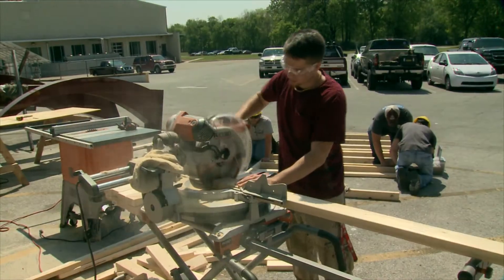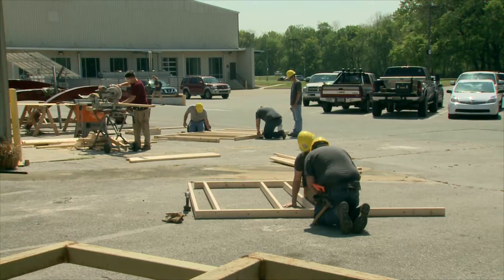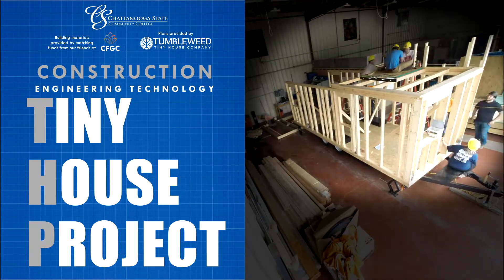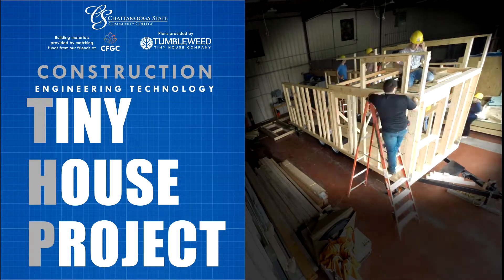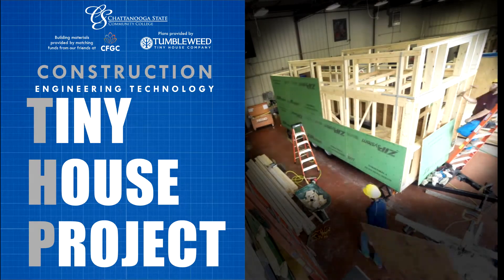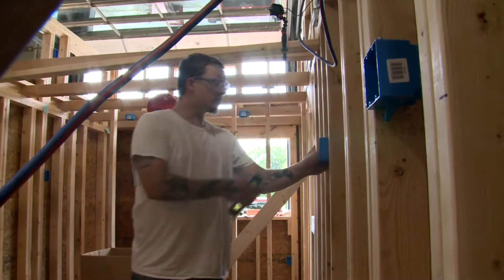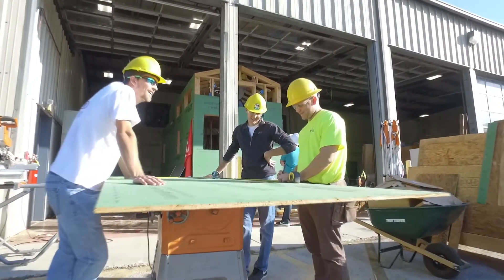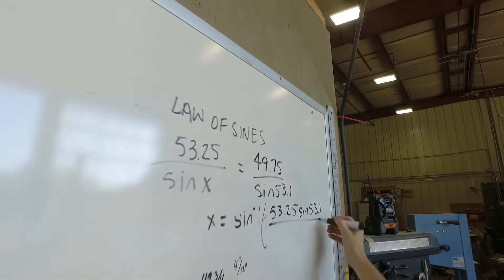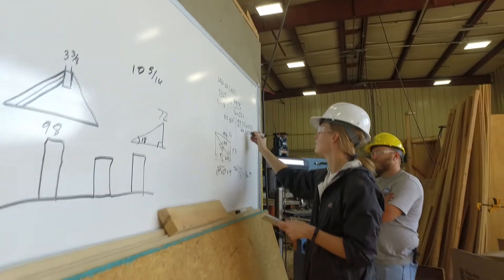These students are part of a new venture for the Construction Engineering Technology Program at Chattanooga State. The Tiny House Project, the program's first ever core build activity, offers hands-on experience that supplements classroom learning. The project entails the pre-construction and construction phases of a tiny house over two years — the time it takes for a student to complete an Associate of Applied Sciences degree in Construction Engineering Technology, or CET.